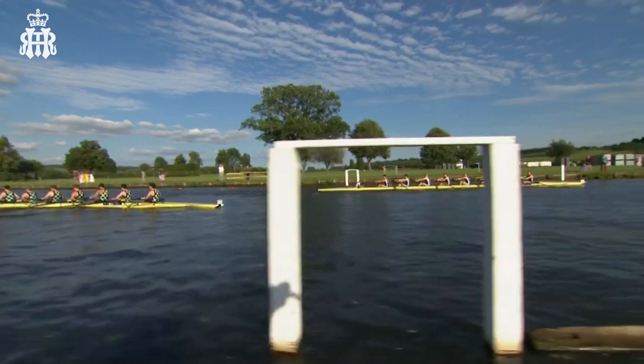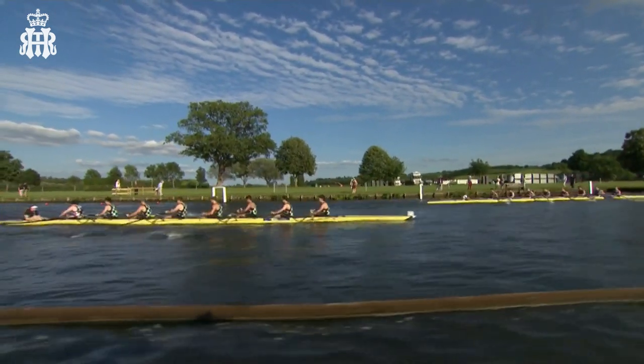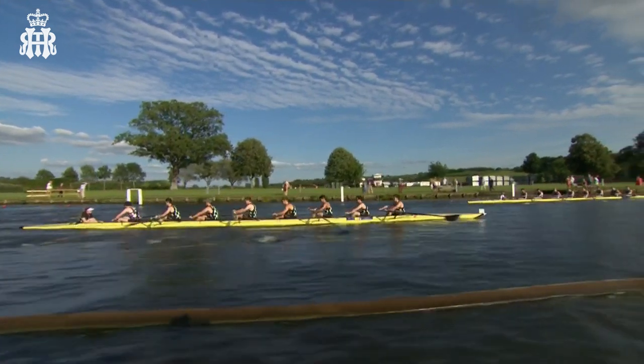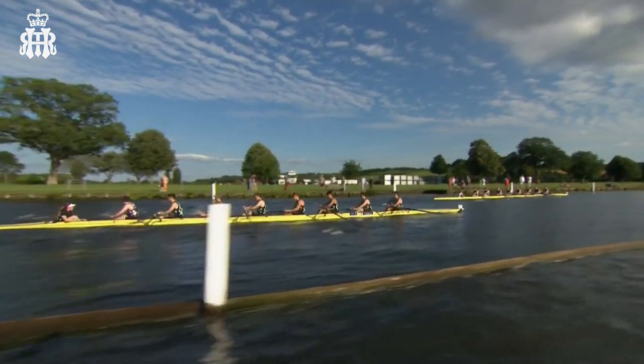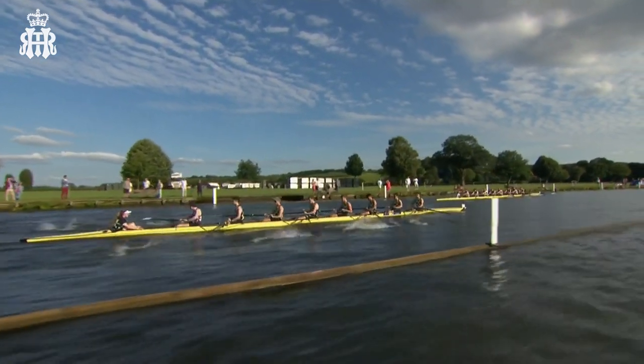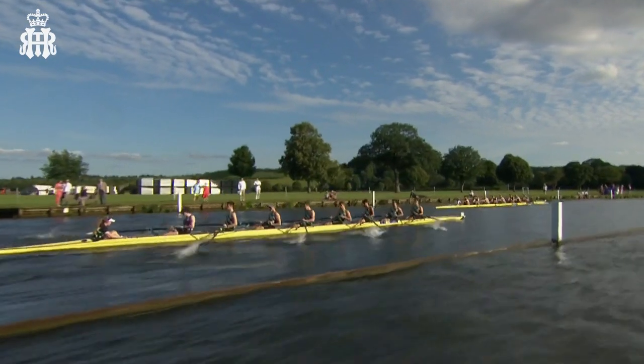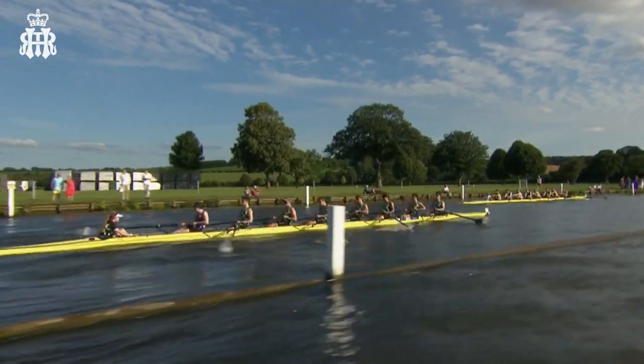The crew on the left of your shot with that checkerboard club colors have lost a length along Temple Island, so it's looking like it's going to be hard work for them to maintain the overlap and go in for the bump. It doesn't look like they're going to be able to do that today, which would have been the tactics they'd have loved to use.